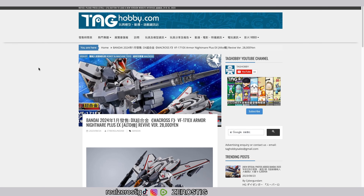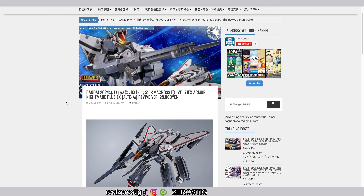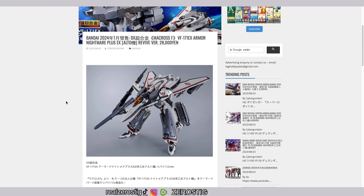Check it out — we got the DX Chungoki BF-171 EX Armor Nightmare Plus EX. This is the revived version of it, and as you can see, the release date is January 2024.